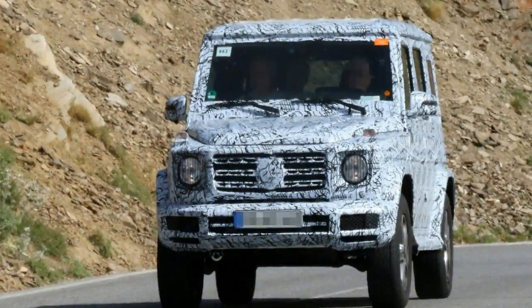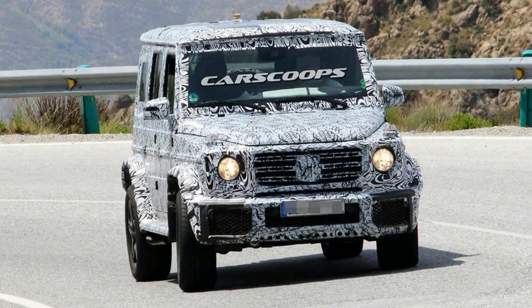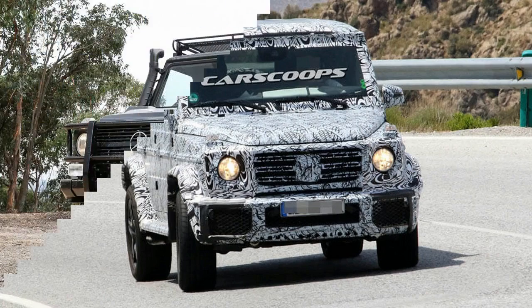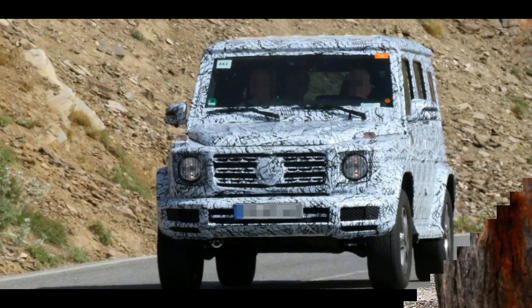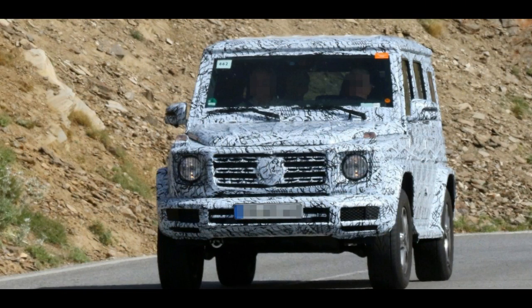Mercedes-Benz is busy working on a new generation G-Class, which is slated for a 2018 North American International Auto Show debut. Last month, we had reported that the new generation Mercedes-Benz G-Class was spotted testing with some production parts. The German carmaker has now revealed interior images of the G-Wagon ahead of its global debut next month.